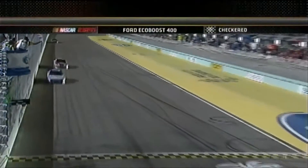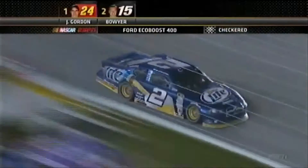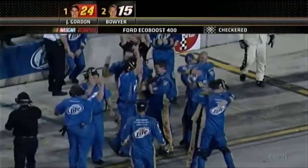Checkered flag and a win at Homestead for Jeff Gordon. I'm proud of you guys, that was awesome! And the checkered flag at a NASCAR Sprint Cup Championship for Penske Racing and Michigan's Brad Keselowski. We did it boys, we did it. Great job, what an awesome season.